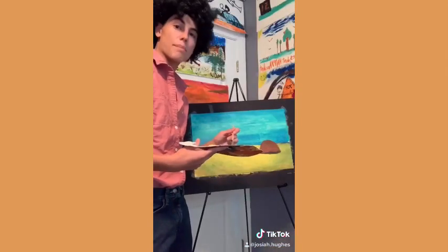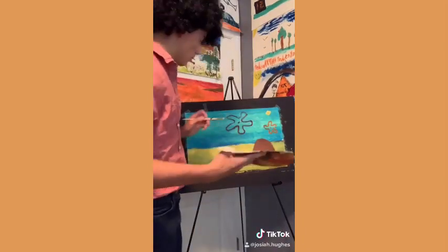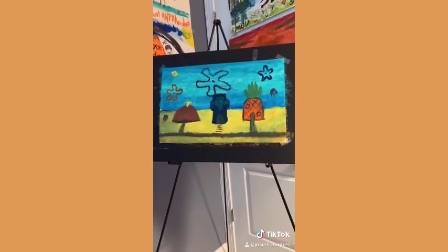Now let's paint a happy trail. And now let's paint some happy clouds. These aren't clouds. I'll try and paint some happy trees. These aren't trees! Who lives in a pineapple under the sea?